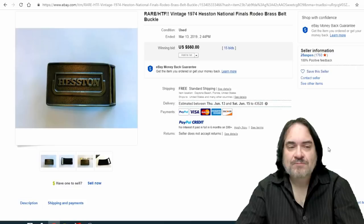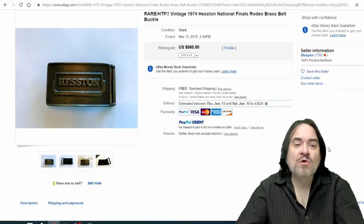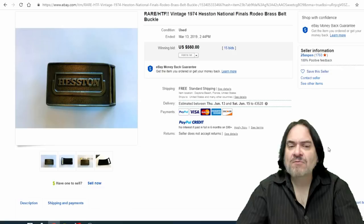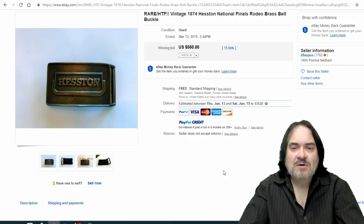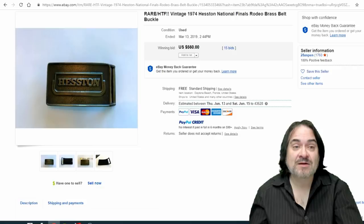The next one is tied to the rodeo but it's not an award buckle. As I said, some award buckles go for a ton of money. This is advertising — this is Heston. Most every one of these buckles goes for around $300 to $700. These show up in regular bins of buckles or metal junk and brass. It's going to be hard to find an award buckle, but this advertising piece will show up. $560 on this one with 15 bids.